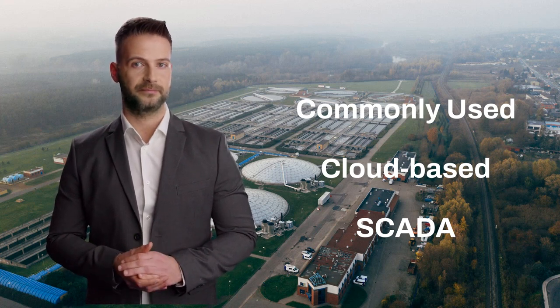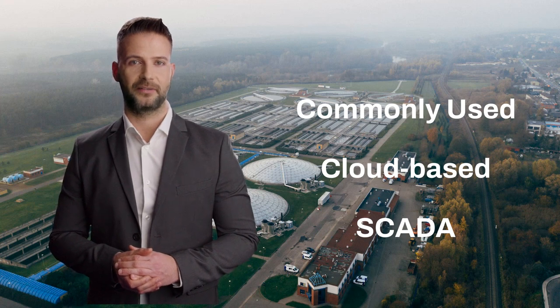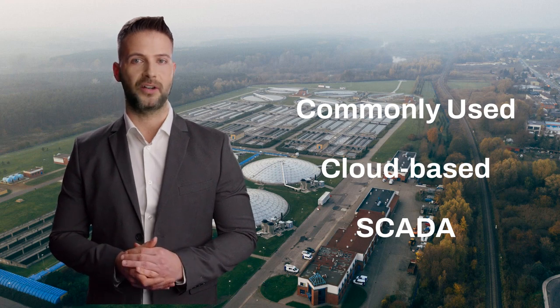Hi, my name is Ryan. Today I'd like to introduce you to a list of the commonly used cloud-based SCADA software, some refer to it as Industrial Internet of Things (IIoT) or hosted SCADA.